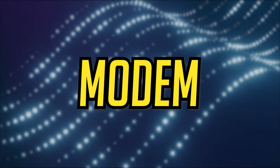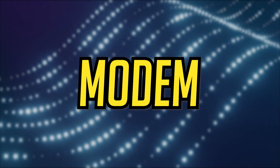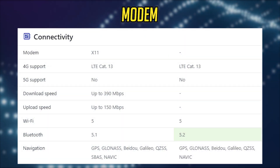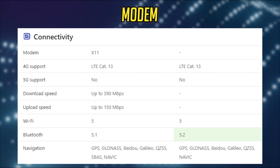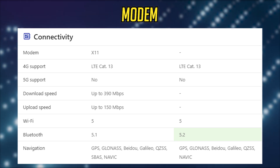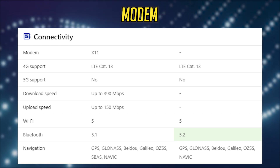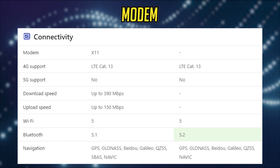The modem is a lot better on the Snapdragon, and it has always been the case. The Snapdragon supports up to 390 Mbps download speed and up to 150 Mbps upload speed. The Bluetooth connectivity is version 5.2 on the Helio G96, but it's not much of a difference, so I'm giving this one to Snapdragon.